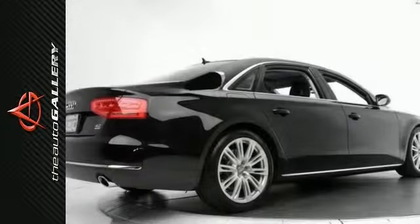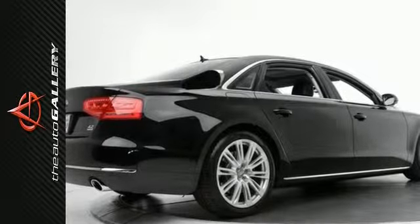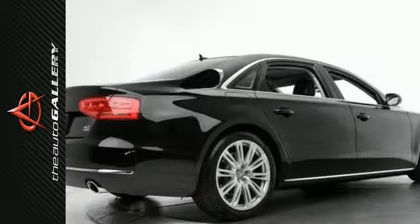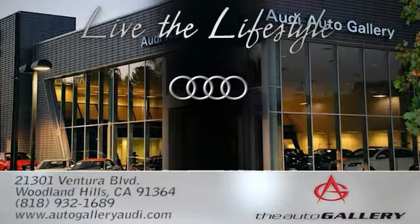Contact us today to schedule a test drive of this 2011 Audi A8L, or stop in and check it out in person. The Audi Auto Gallery, 21301 Ventura Boulevard in Woodland Hills, California.